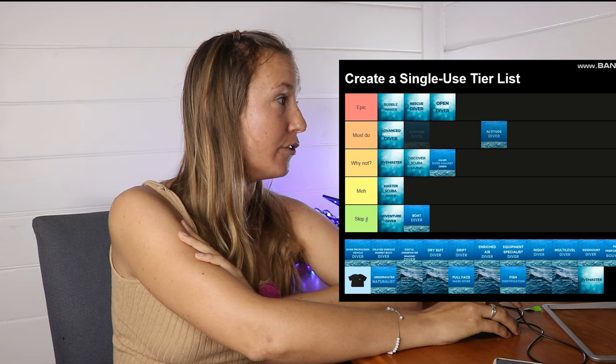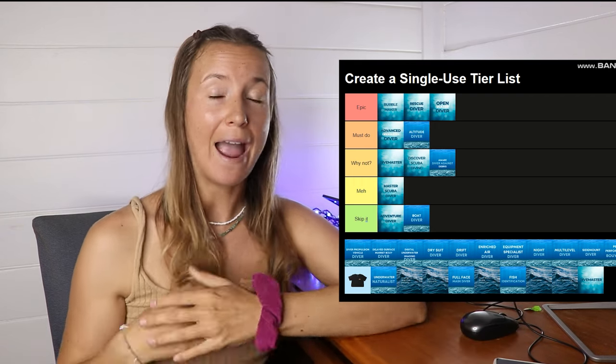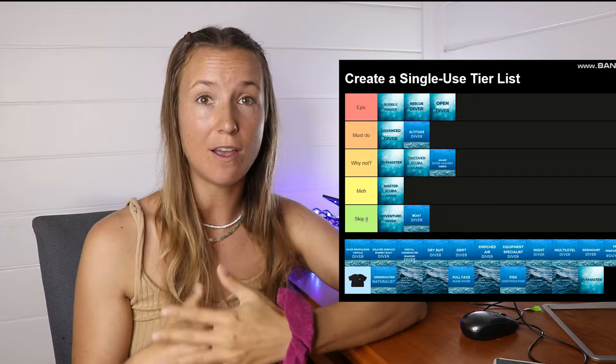Next one is Altitude Diver. I will put that into Must Do if you are at altitude. It's extremely important to understand how altitude affects your diving, because as we go higher up on land there is less atmospheric pressure, meaning the impacts of scuba diving — your decompression limits, your ability to absorb oxygen — everything changes. If you're doing all your certifications at altitude, it would have been incorporated into your Open Water course. But if you're moving to or visiting somewhere at altitude, consider doing this. It's often alpine lakes with amazing visibility, so check it out.